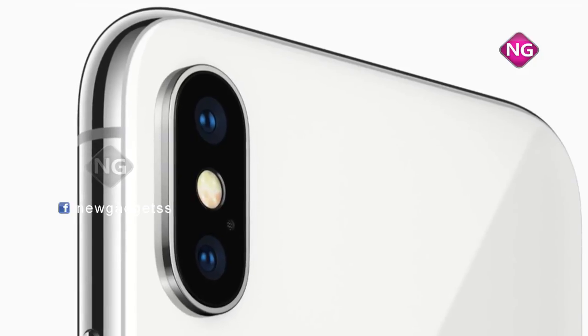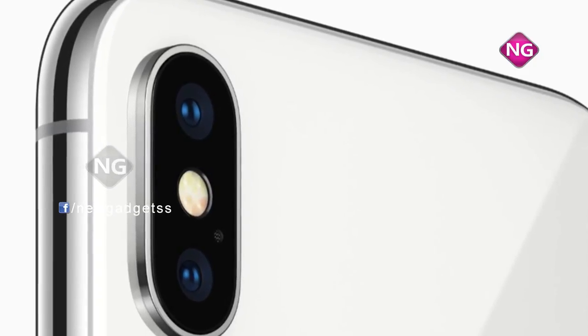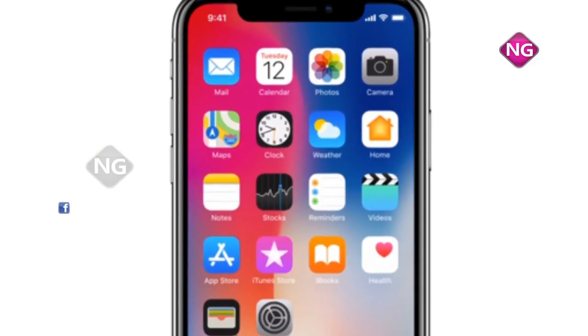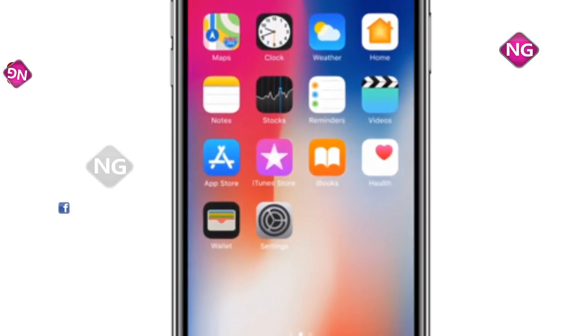Apple iPhone 10 smartphone was released in September 2017. This phone comes with a 5.80 inch touchscreen display with a resolution of 1125 pixels by 2436 pixels.